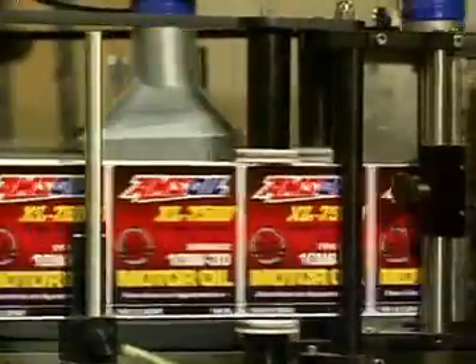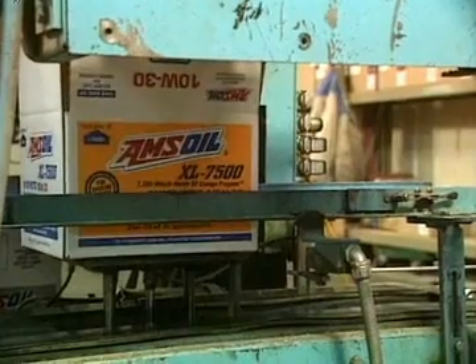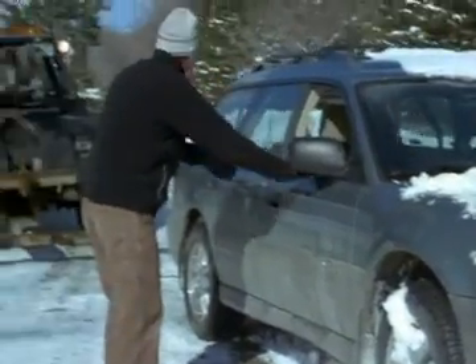Synthetic motor oils excel in winter cold because they aren't hampered by harmful chemicals found in petroleum. There are just a lot of paraffin-type molecules that make wax that occurs in nature, and it finds its way into crude oil. At cold temperatures, the paraffin hardens, hindering the flow of motor oil.